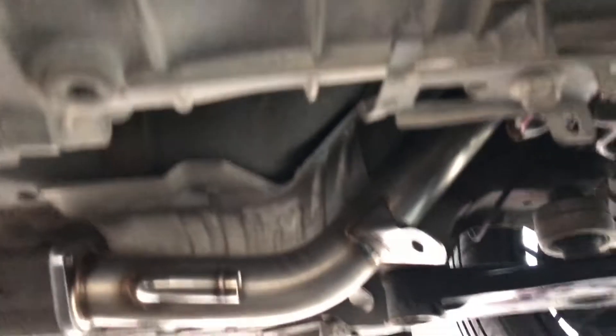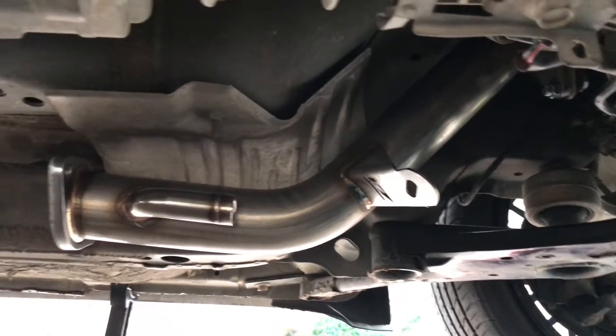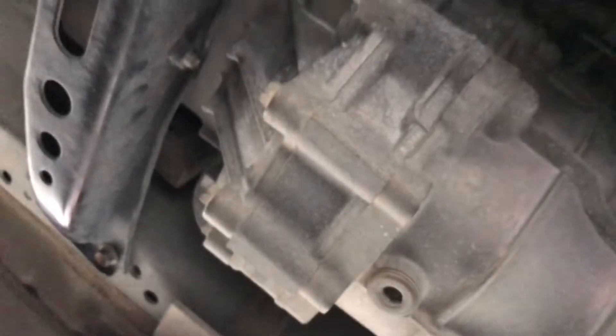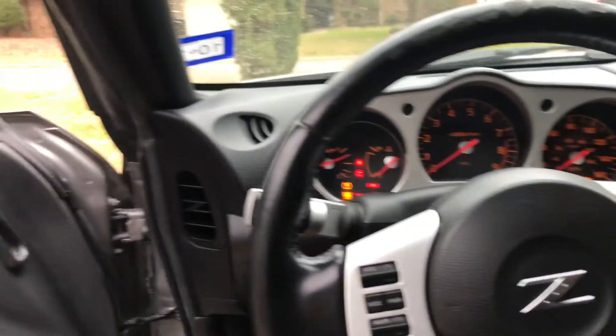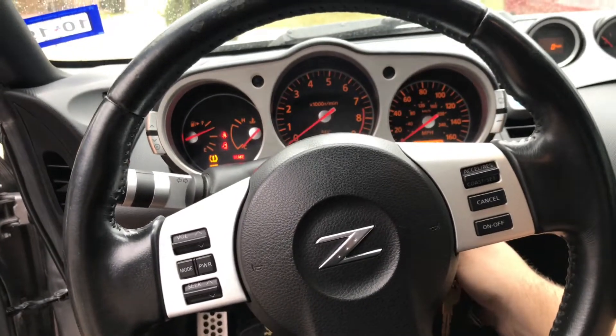Alright, here it is — this is pretty much how it's going to look right now. These test pipes look awesome. I'm going to plug my whole exhaust back on and plug these O2 sensors back on and see how it sounds. Alright, this is going to be the first startup with the test pipes put on. I hope it sounds amazing — let's get to this and see how it sounds. Ready?